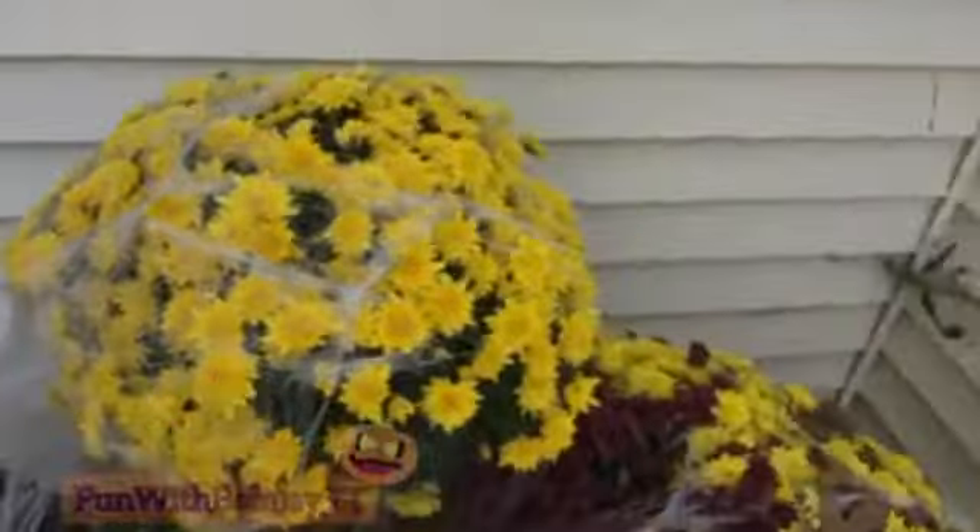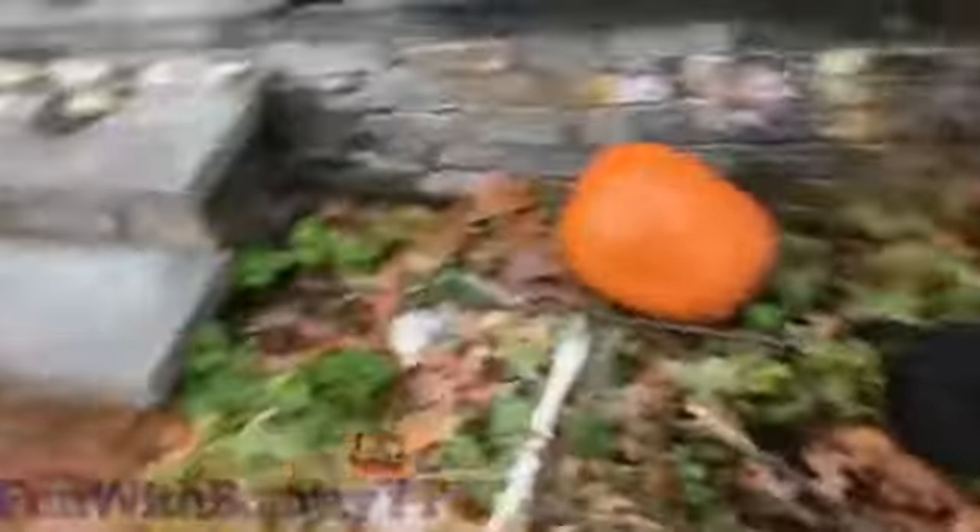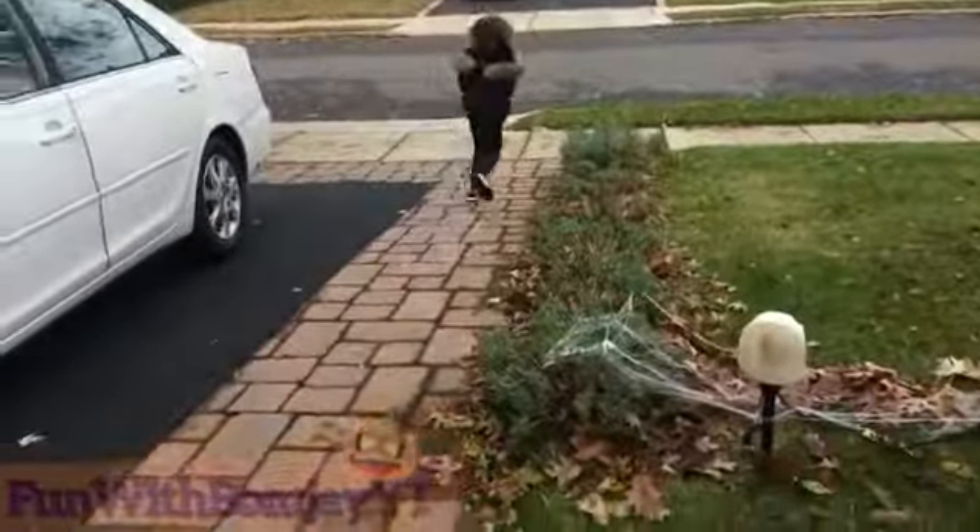You may have noticed there are a lot of spiderweb spider stuff. Moving on over here we have some cats and rats and skeletons. Now let's jump down — here are some pumpkins and I'm scared by my own Halloween decorations. Just kidding.